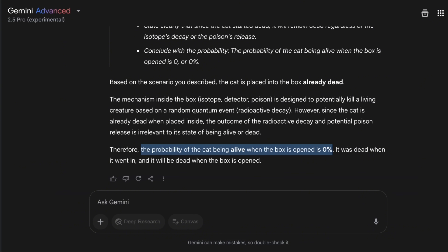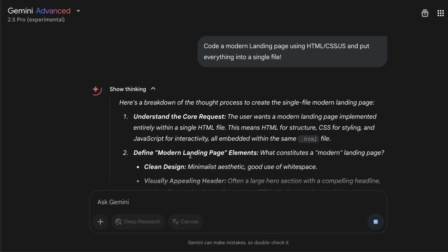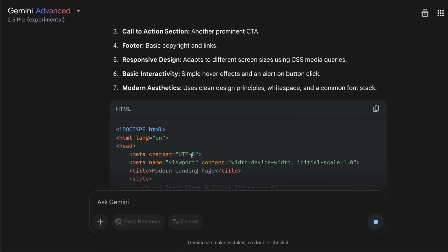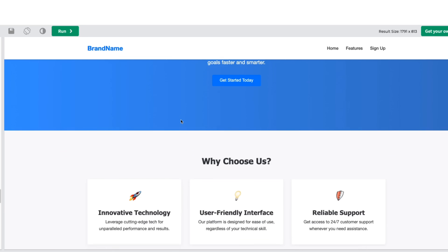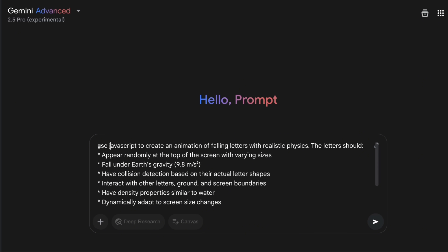Now we're testing the coding abilities. One thing Google highlighted in the blog post was its ability to create visually appealing web apps. I'm using the prompt: 'Code a modern landing page using HTML, CSS, and JS — put everything in a single file.' I've tested this on a number of different LLMs so far, and DeepSeek V3 was previously able to give me the best-looking website. The model is reasoning through it — here's the website it created. The links seem to be working, and it's a relatively small website with a couple of sections, but the basic functionality for a landing page is there.